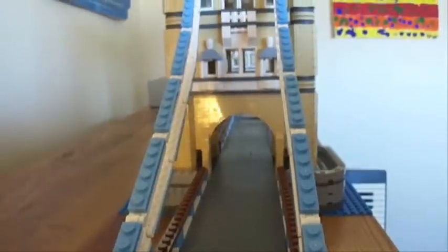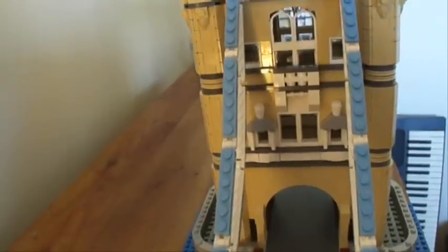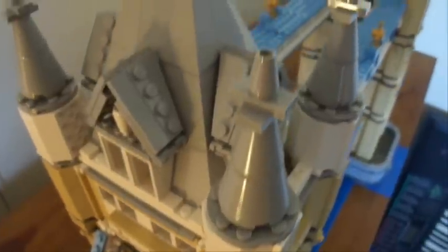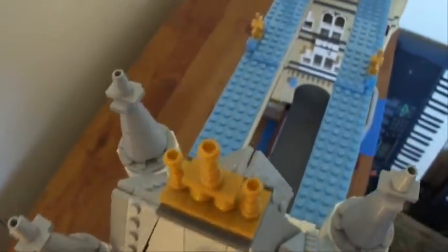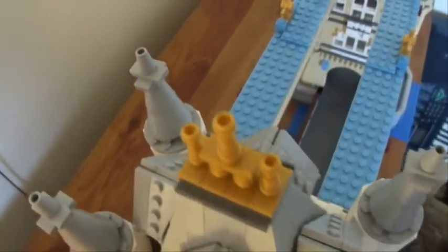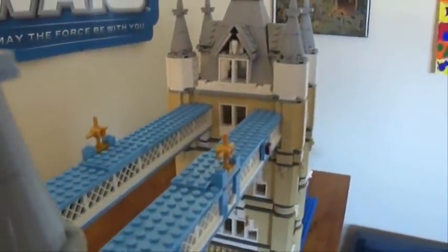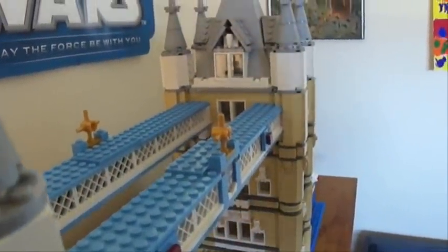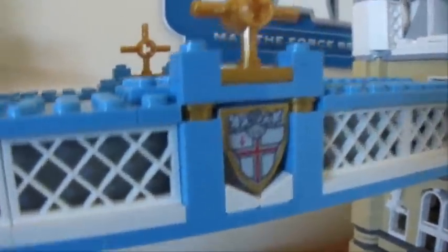Let's see if we can get a nice tunnel shot here. There are a lot of windows on here. Let me try to get an aerial view. You can see the nice printed shield there.